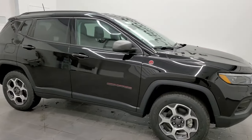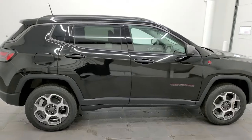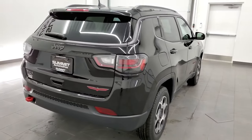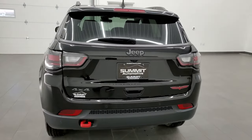Hey everybody, this is Brett with Summit Auto, and today I'm excited to show you this brand new 2022 Jeep Compass Trailhawk. It is our very first Trailhawk Compass since the redesign. This is stock number 22J6.